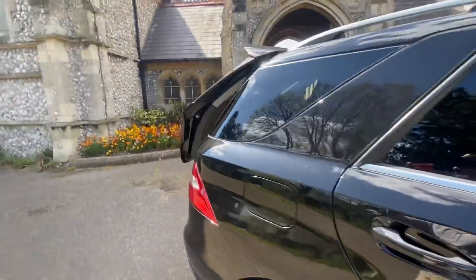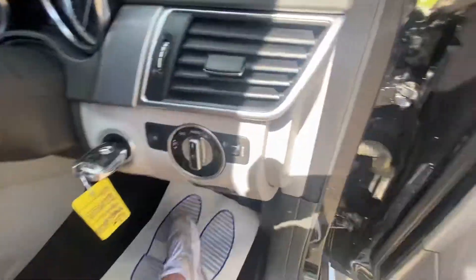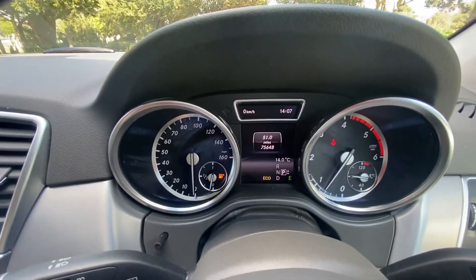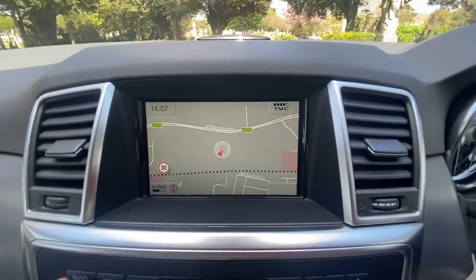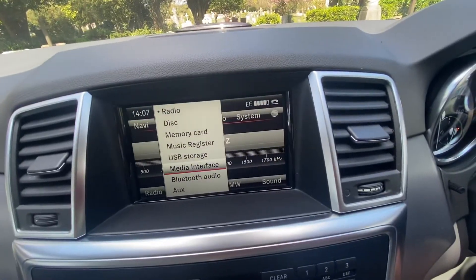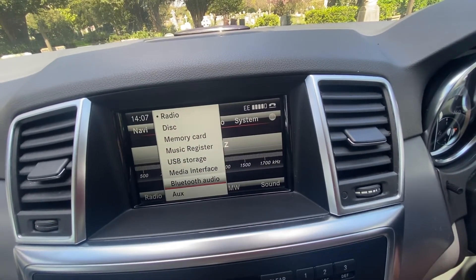It also has a power-operated tailgate, as you can see there. Jumping into the car, we've got auto lights. The mileage is just over 75,648. It's got satellite navigation, FM/AM radio, audio and Bluetooth, audio media, USB, and more.